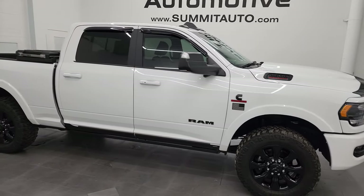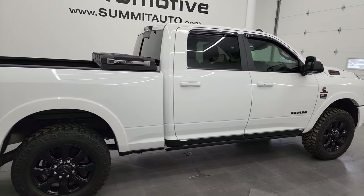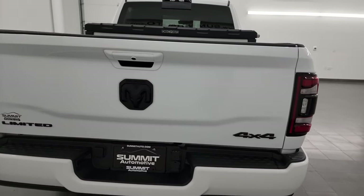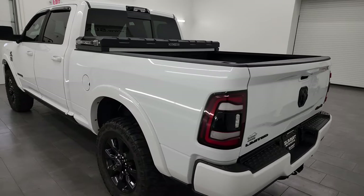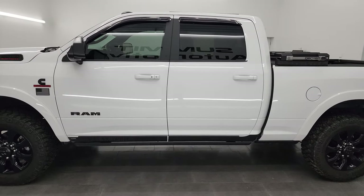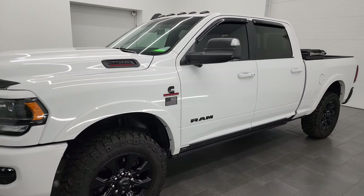Hey, this is Brett, and this 2022 Ram 2500 Crew Cab Short Box Limited Level 1 is stock number 13971Z. I am here at Summit Automotive in Fond du Lac, Wisconsin — your new and used heavy duty truck and Ram headquarters. This 2022 Ram 2500 has the 6.7 liter Cummins diesel engine paired up with the 6-speed 68RFE automatic transmission.